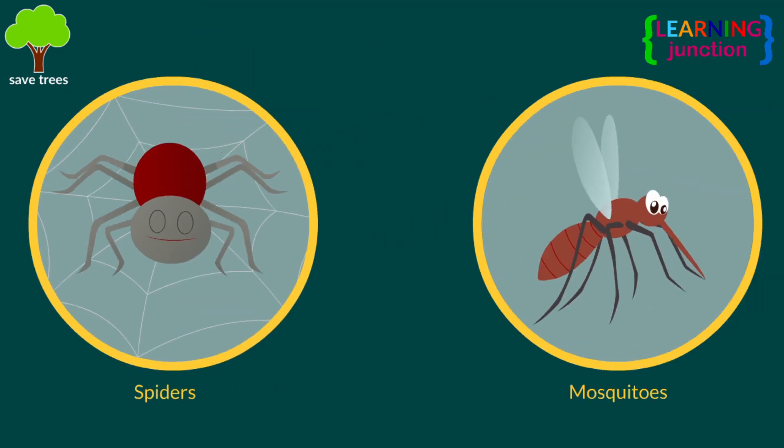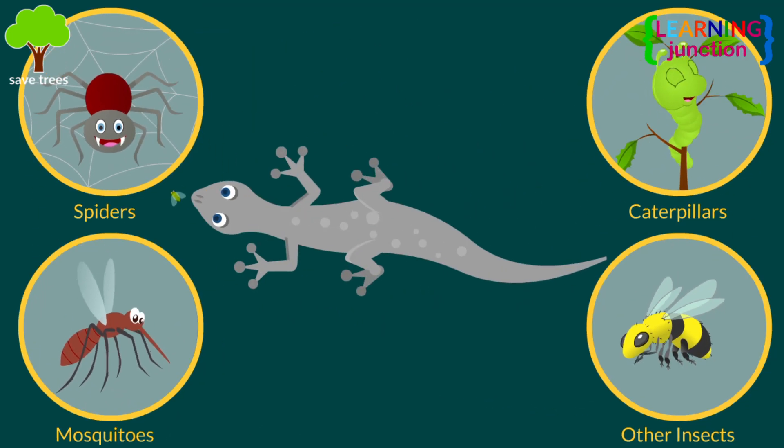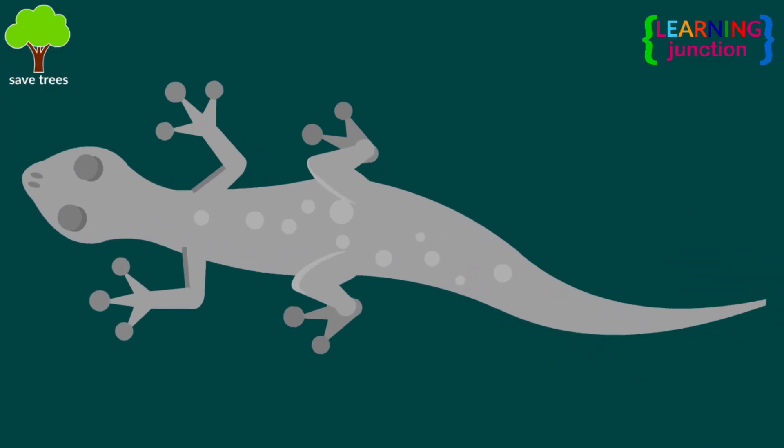Spiders, mosquitoes, caterpillars, and all kinds of insects are the favourite food of the common house lizard.